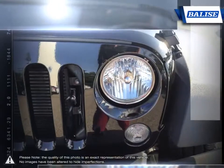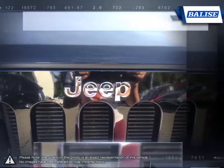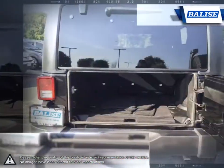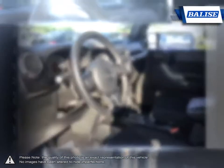Thanks to its suspension, elevated ride height, and ultimate maneuverability, the Wrangler is pretty much unstoppable when it comes to rough terrain. If you're looking for a durable and rugged SUV with some serious personality, look no further than the Wrangler.